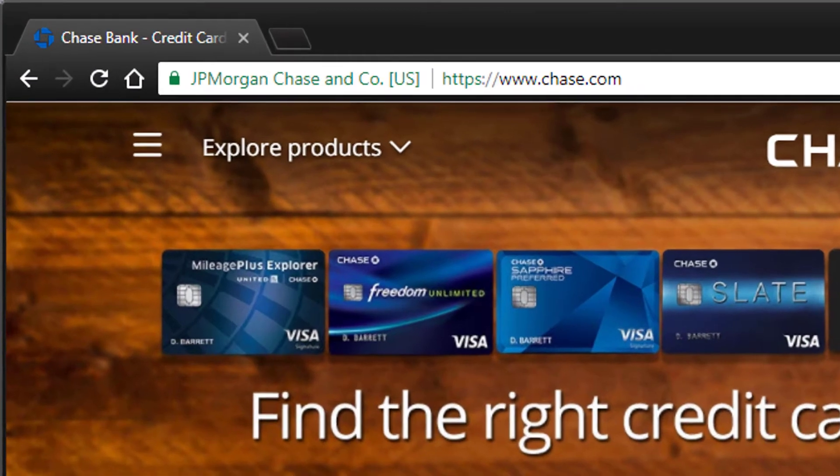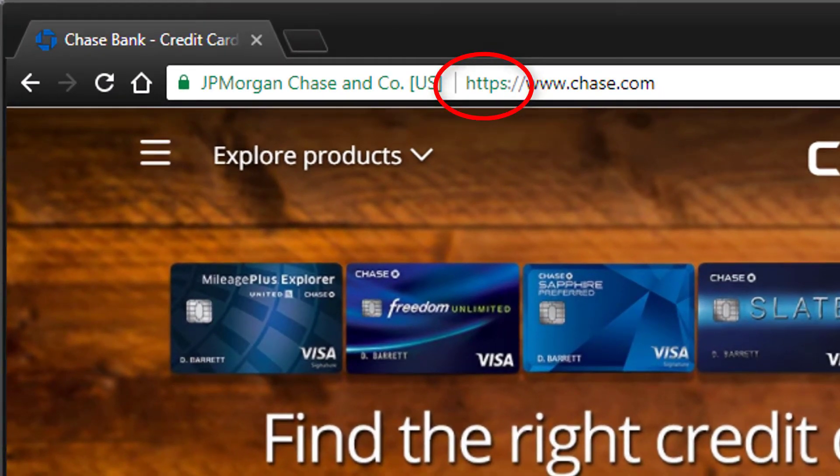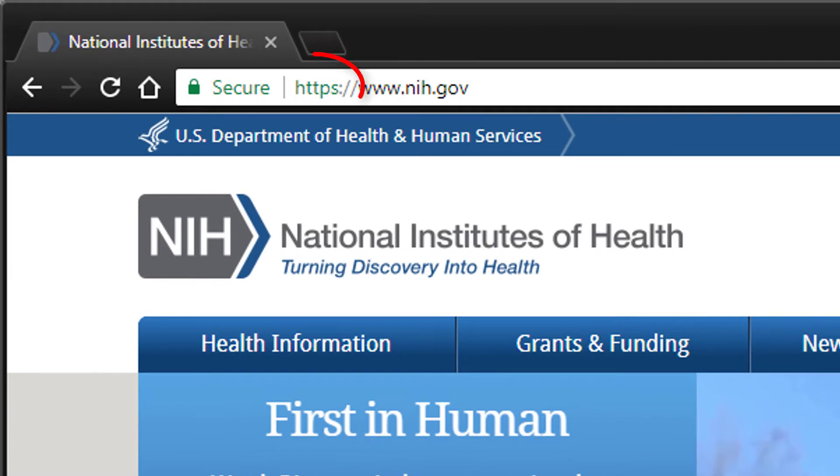You can tell if the site you connect to is secured with data encryption by looking at the address or URL. You'll see that the address begins with HTTPS. The addition of the S at the end indicates that the site is secure.